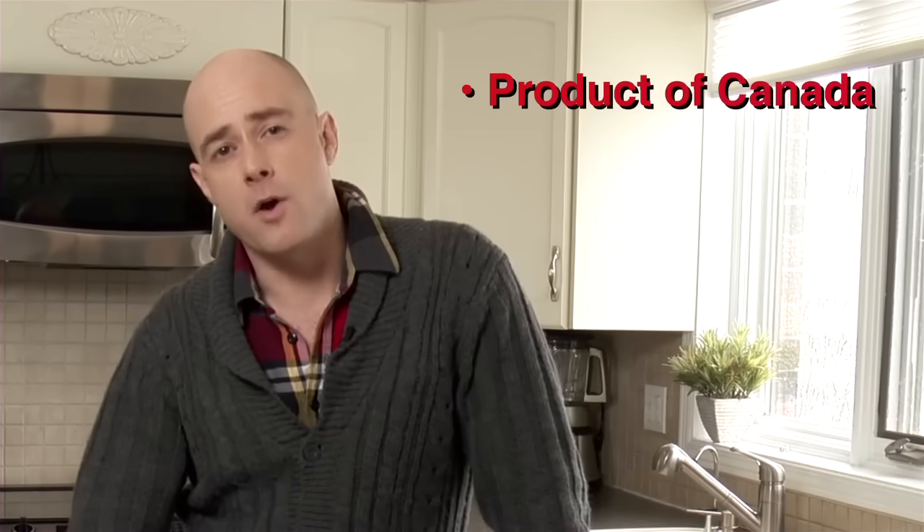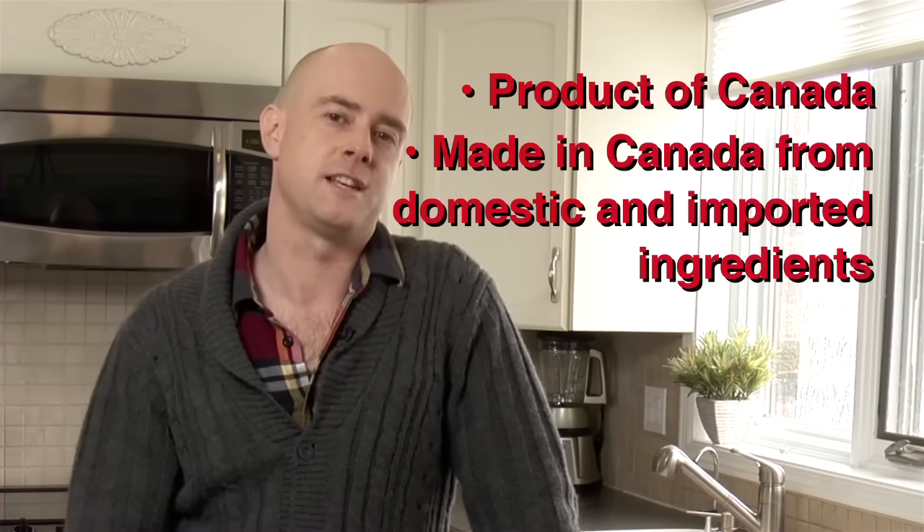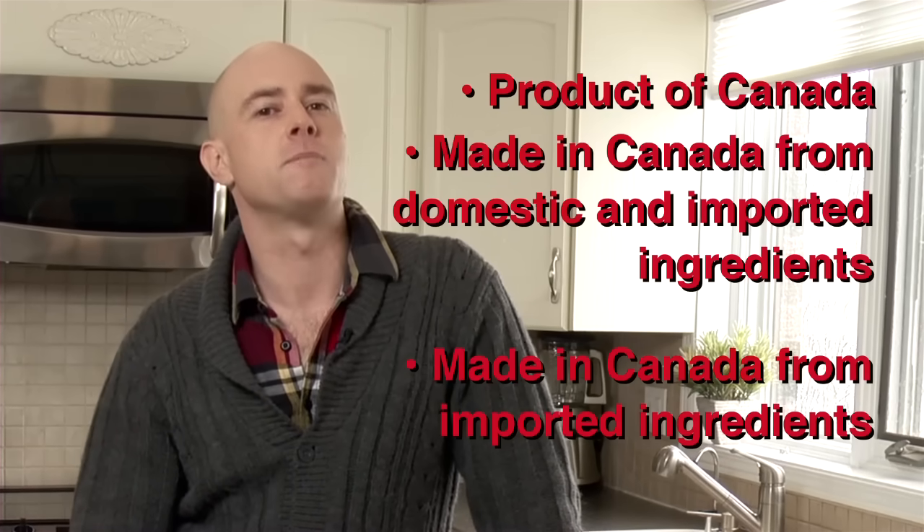Claims of Canadian content on a food label must be truthful and not misleading. The ones you will see most often are: Product of Canada, Made in Canada from domestic and imported ingredients, and Made in Canada from imported ingredients.